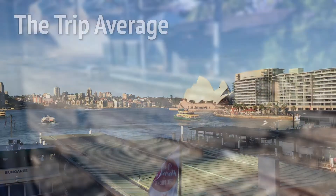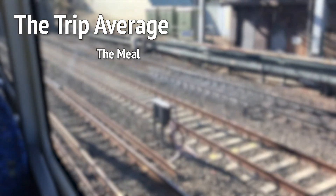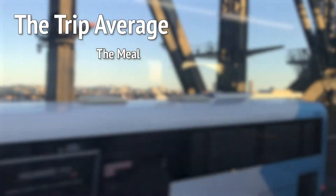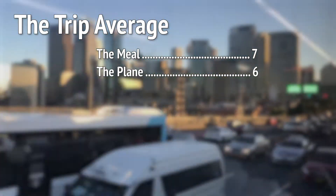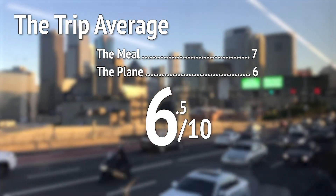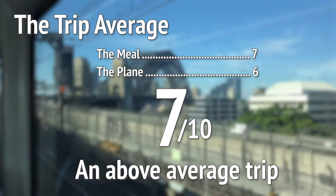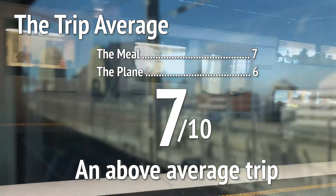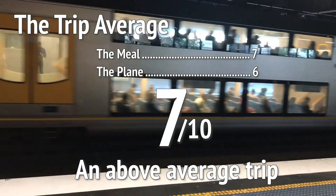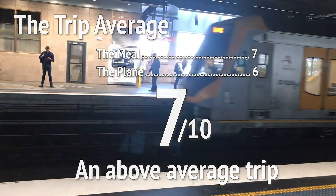So how average was this trip? The meal was nice and tasty, the bun was okay, but the ice cream was fantastic — came out at a 7. The plane got a 6. That's 6.5, which rounds up to 7, which is quite good. I felt a bit mean about that plane score, to be honest. Above-average trip — nice one, Air New Zealand. Please subscribe and watch every single video we ever make.